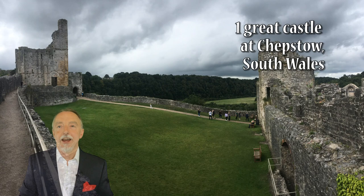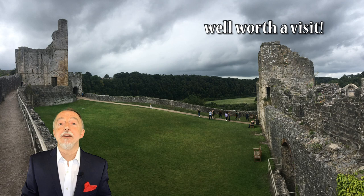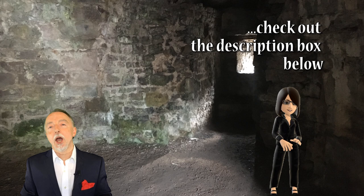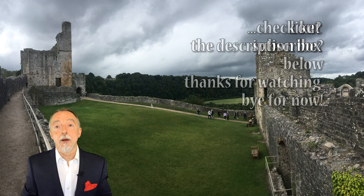So that was just a short summary, a short travel video about the place. Obviously there is way more that you can find out and discover if you go there yourself or do some research, but I hope it gives you a little bit of background and information to help you look further if you're interested in going.